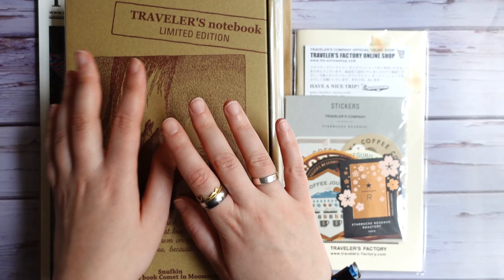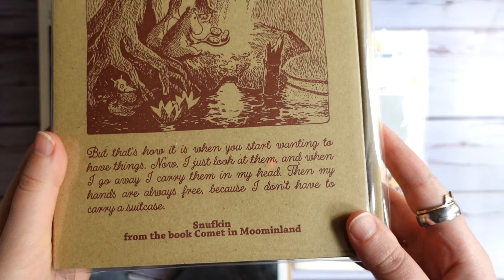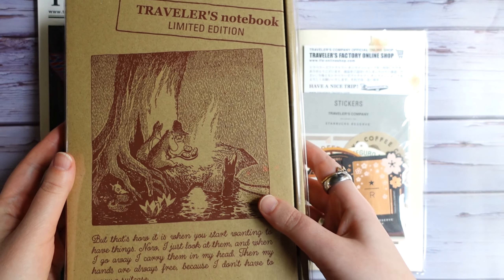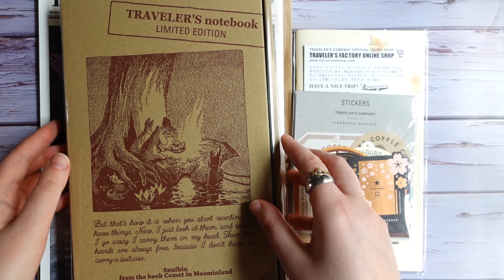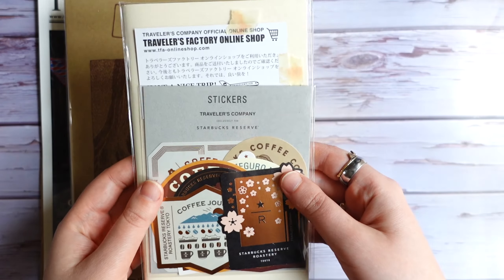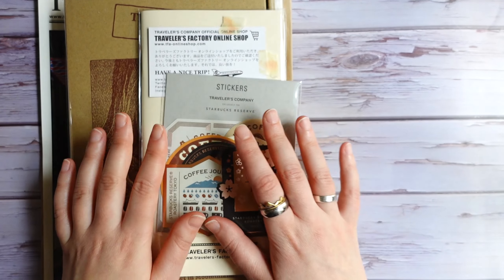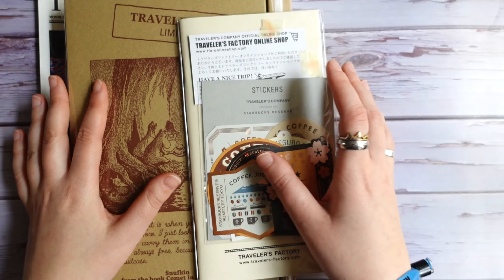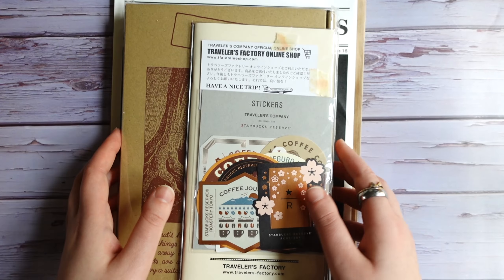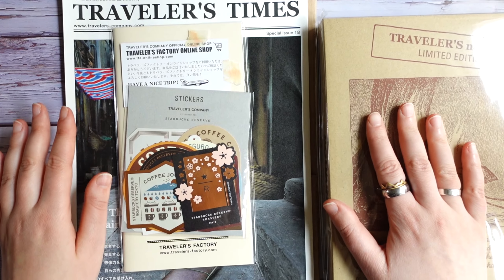I decided to get it after all. As you can see this is a limited Moomin edition that just came out — I think in the end of 2023. I also got a few more things with it and I didn't open anything yet. I just received this package and I'm really excited, so I want to open everything together with you and show you first a few other things I got.